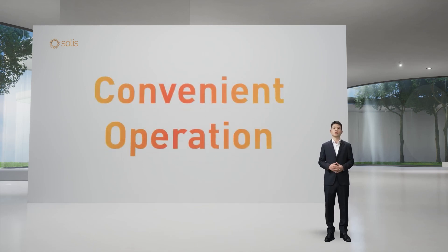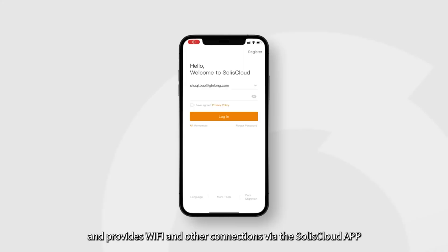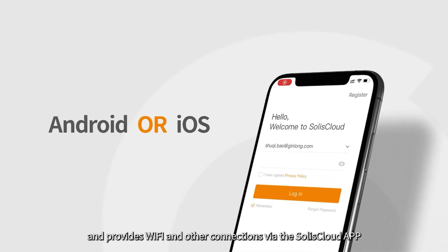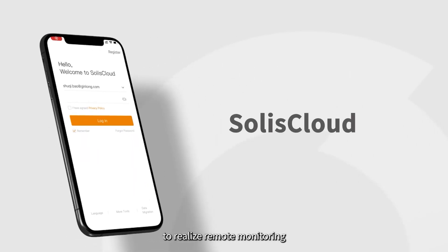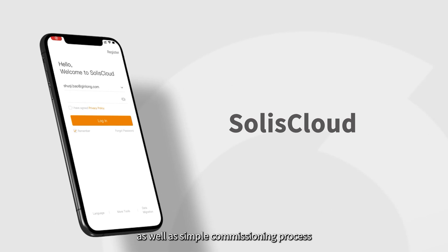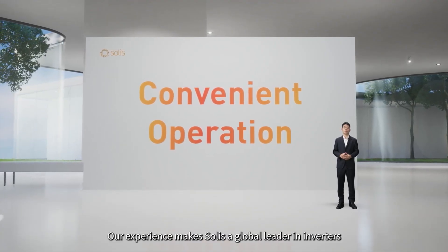Second, convenient operation. SOLIS S6 products apply Bluetooth plus app near-end operation and provide Wi-Fi and other connections via the SOLIS Cloud app to realize remote monitoring as well as a simple commissioning process. Our experience makes SOLIS a global leader in inverters.